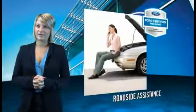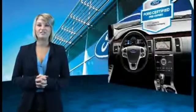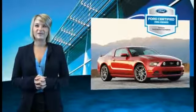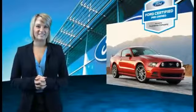We've covered all of our bases with a 172-point vehicle inspection and vehicle history report. The benefits of a Certified Pre-Owned Ford are endless. Drive one today.